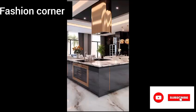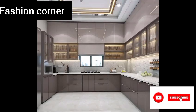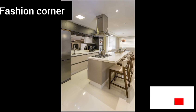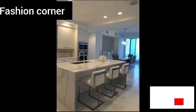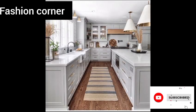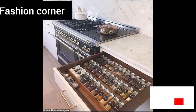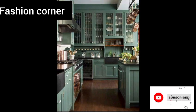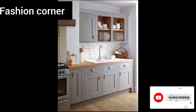Lighting is another important aspect of kitchen design, and there are many options to consider — from recessed lighting to pendant lights to under-cabinet task lighting. The right lighting can enhance both the functionality and atmosphere of the kitchen. Natural light is also important, so consider adding large windows or a skylight to bring in more sunshine.